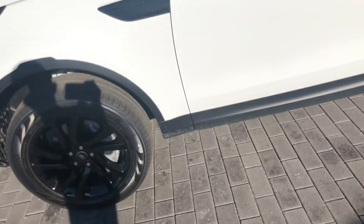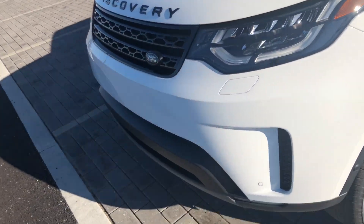That was my review of this 2019 Land Rover Discovery.